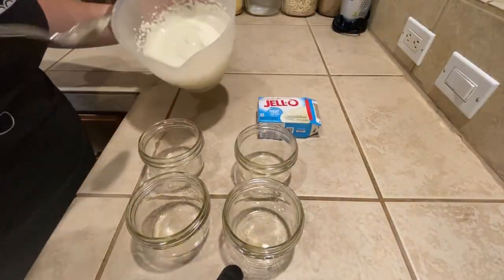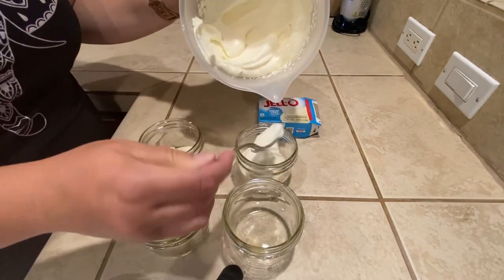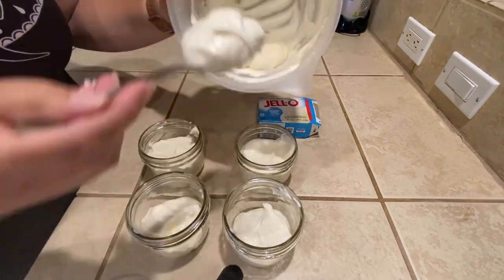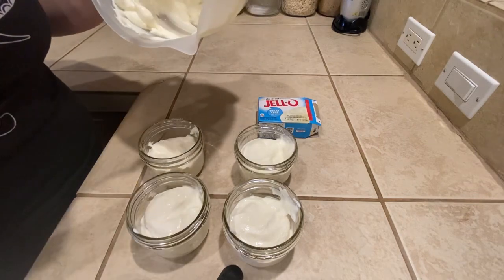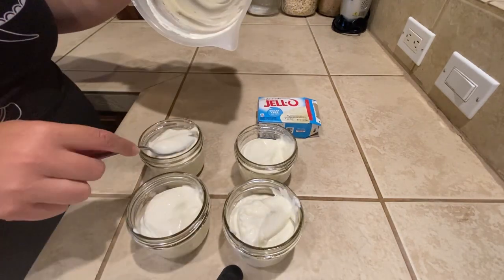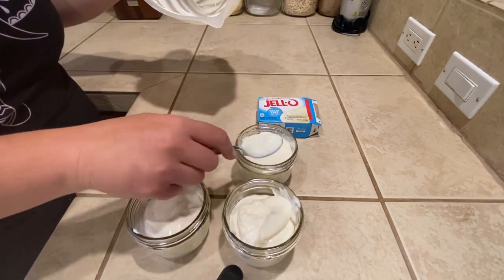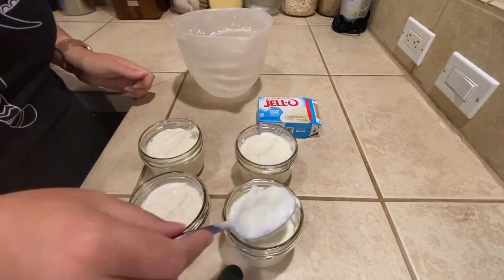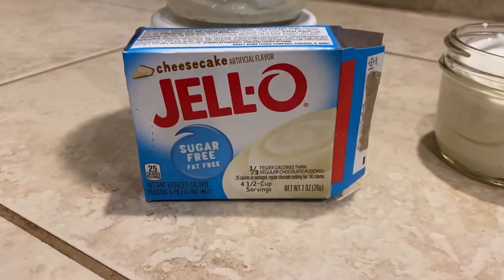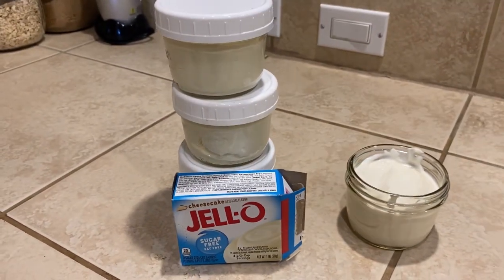I am actually meal prepping here. This is just non-fat Greek yogurt — the Fage non-fat Greek yogurt. I mixed it with a little over half of this package of sugar-free cheesecake flavored Jello pudding, and I also put a cup of milk in there because I found that the pudding and the yogurt by itself was just too thick.